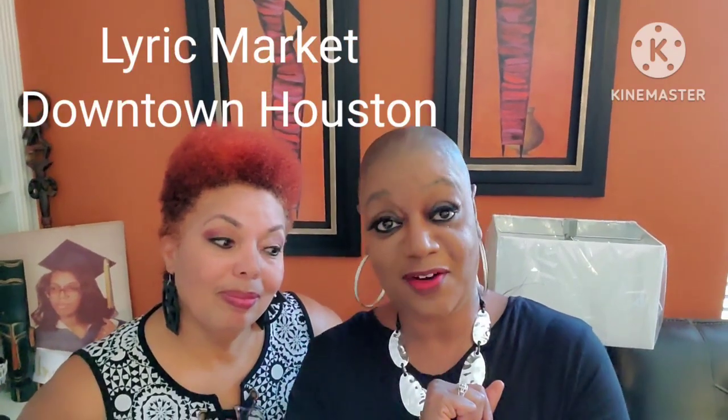Well, hello! It's Lady of Houston bringing you a taste of Houston, and I have with me finally... Val. We're here because we're on our way to a place called the Lyric Market.